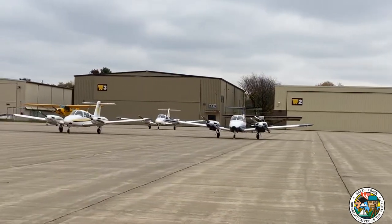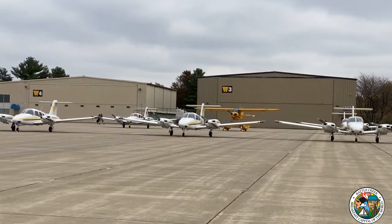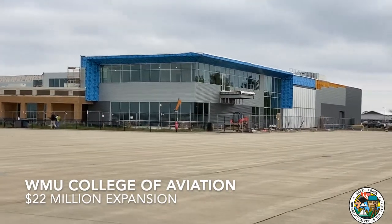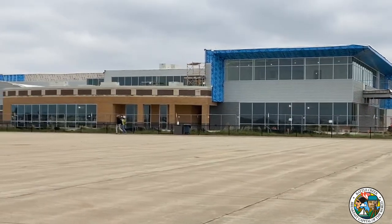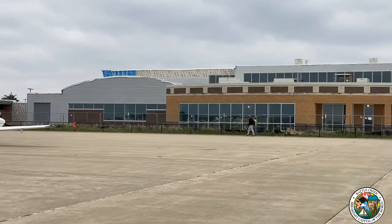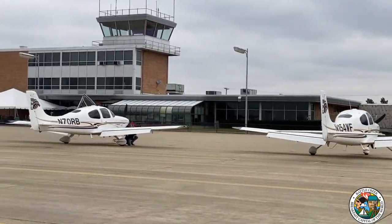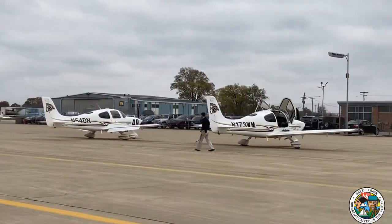They don't only train pilots — they also train mechanics to work on aircraft, and they have an aviation management curriculum to train airport managers. The building in frame now is actually the expanded part of the college. I mentioned earlier they've been working on an $18 million expansion, hoped to be done the fall of next year. It's going to allow them to increase capacity across all three programs: pilots, mechanics, and airport managers. This operation is located on the east side of the airport, so you'll see quite a bit of it driving north and southbound on Helmer Road.